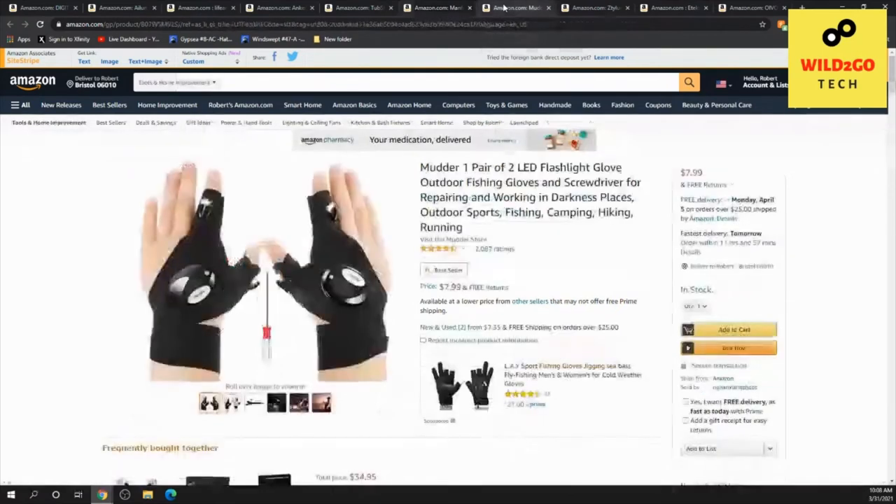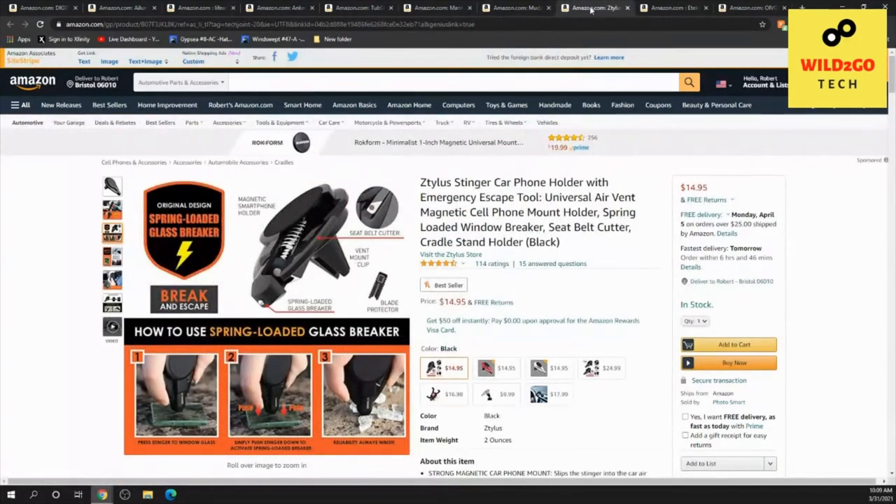This was a fun one — I couldn't believe how inexpensive it is. Right now it's like $7.99, though prices are always subject to change. It's the Mudder — M-U-D-D-E-R — one pair of LED flashlight gloves for outdoor fishing, working in dark places, outdoor sports, camping, hiking, and running. It's from the Mudder store, has over 2,000 ratings, and is a pair of gloves with LED flashlights on each glove. That is really cool.